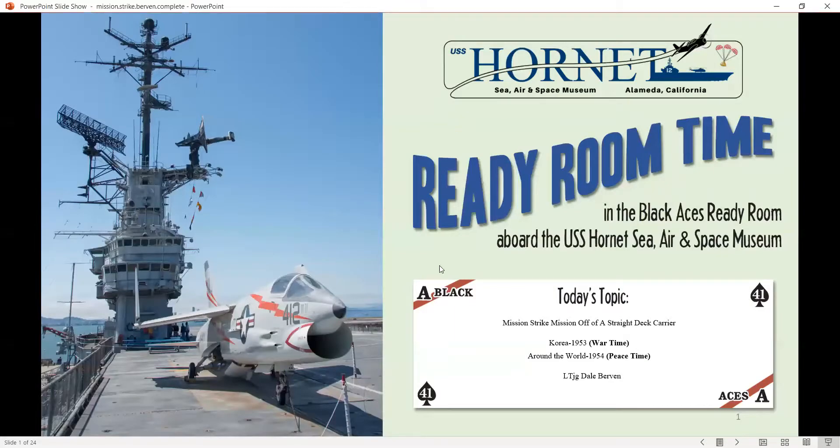Hello. Glad that you are on board to experience a little bit of history. Over 68 years ago, I participated in what you are about to see and hear. This virtual tour features missions and operations off of two straight deck carriers when I was aboard back in the early 1950s. The ships were the USS Philippine Sea in 1953 during Korea and the USS Hornet in 1954 following the war. A series of slides and videos will point out the differences between a straight deck and an angled deck carrier.